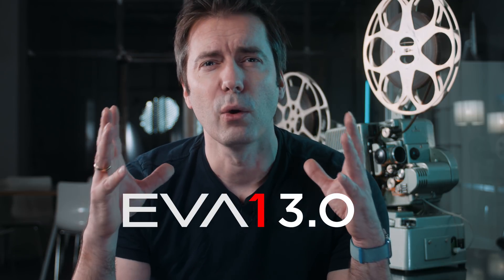Hello and welcome to the Media Division. It's late Christmas for the owners of an EVA 1, or those who want to be one in the future, because there's a major release today of the new firmware. It's version 3.0 for the Panasonic EVA 1, and we get a whole bunch of new codecs.